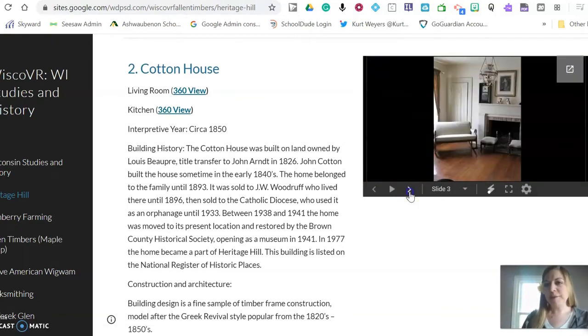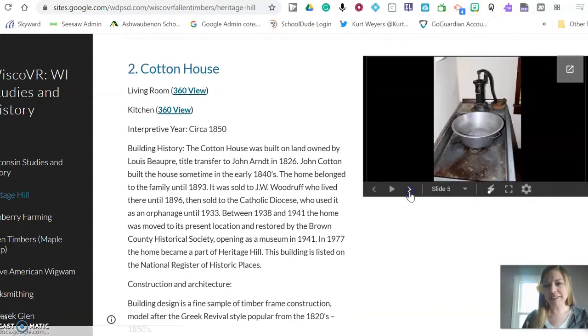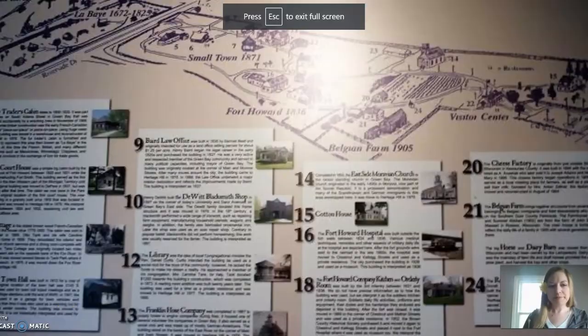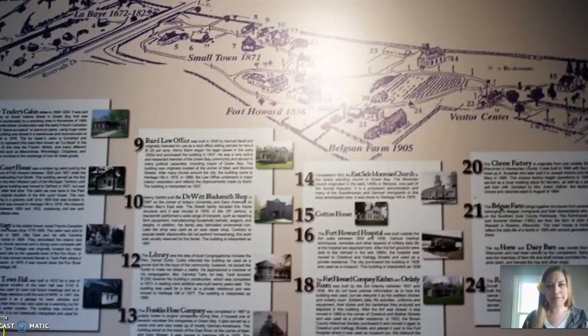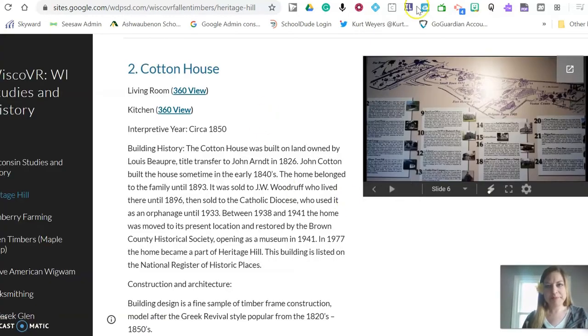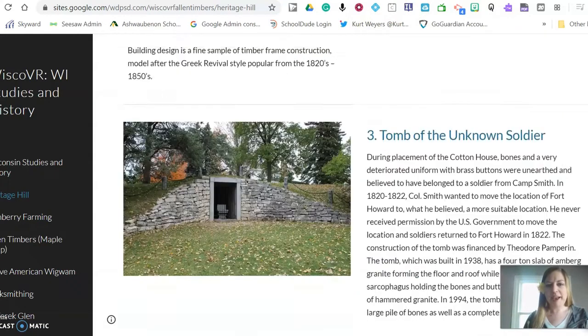Also on many of them there's a slideshow of pictures. If you click through these slides you'll be able to see pictures of the insides of the buildings as well and some interesting things. If you want to make this full screen you simply click here, and then to exit out of it again click on that icon and it will take you back.